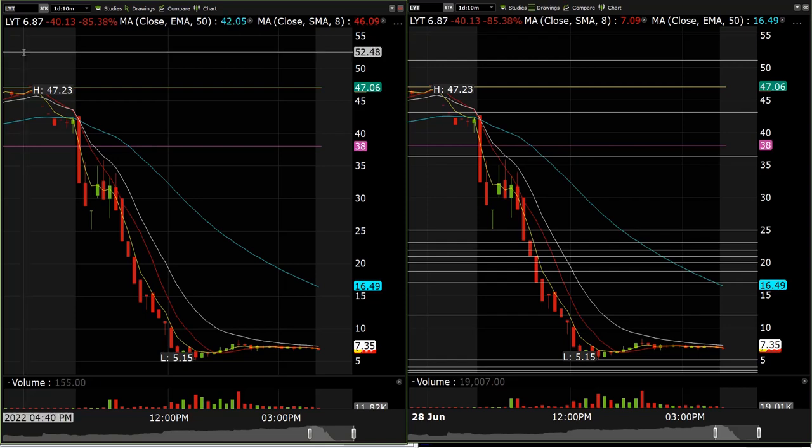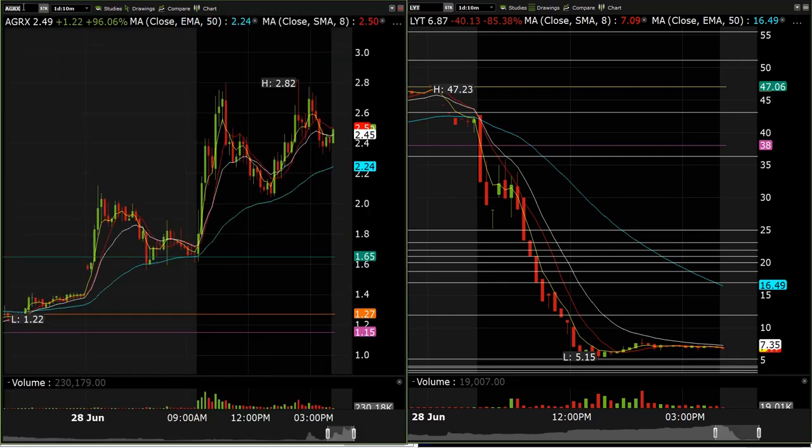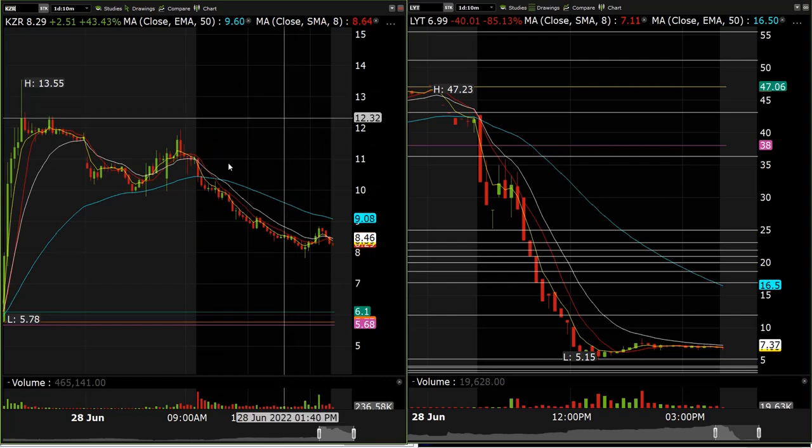Whether it's the upside or downside, I think you'll continue to see some range on LYT in the short term. AGRX we traded long for about 30 cents. AXSM we traded long for about 2 points to the upside — we were looking for a squeeze toward the $140-$150 area but didn't quite get there. KZR was another really good trade — we shorted when it broke the $9.80 level, which was the pre-market range, and rode it down to the $7.80 level for about 2 points.